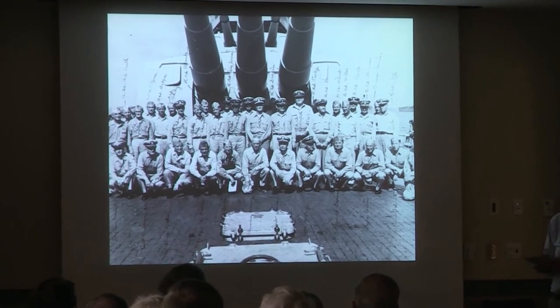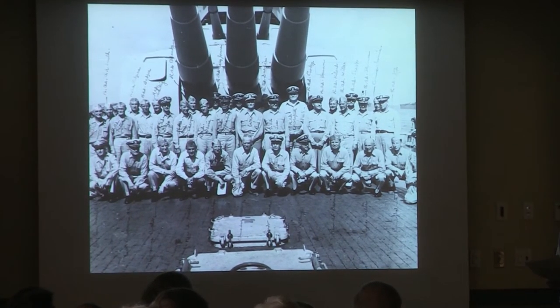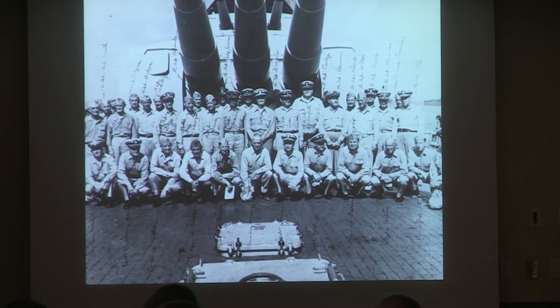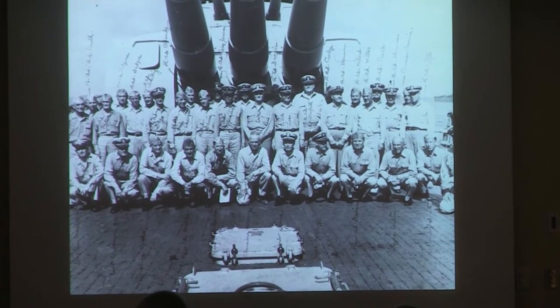Also on July 16th, the day the Indy leaves for Tinian, another ship would depart on a war cruise: the Japanese submarine I-58. She would leave from Kuri, Japan, on patrol in the seas adjacent to the Allied shipping routes in the Philippines.